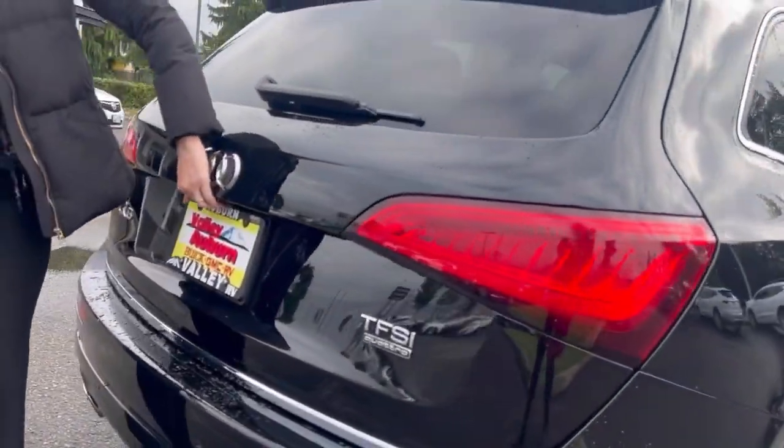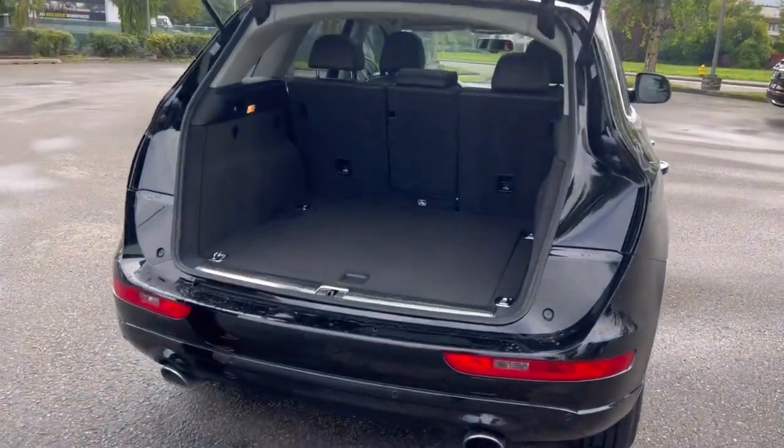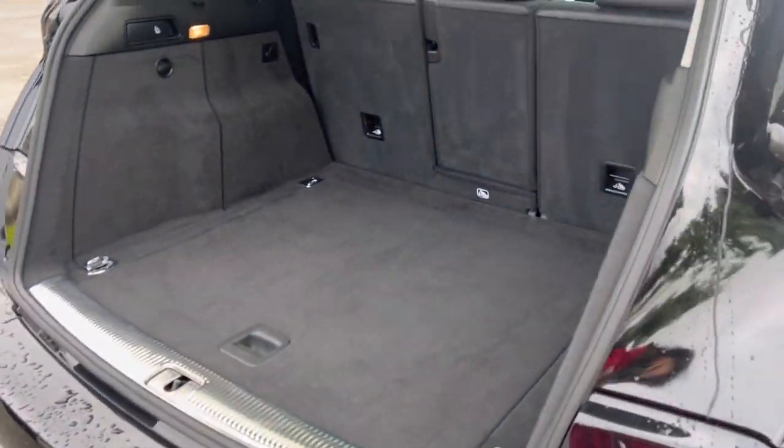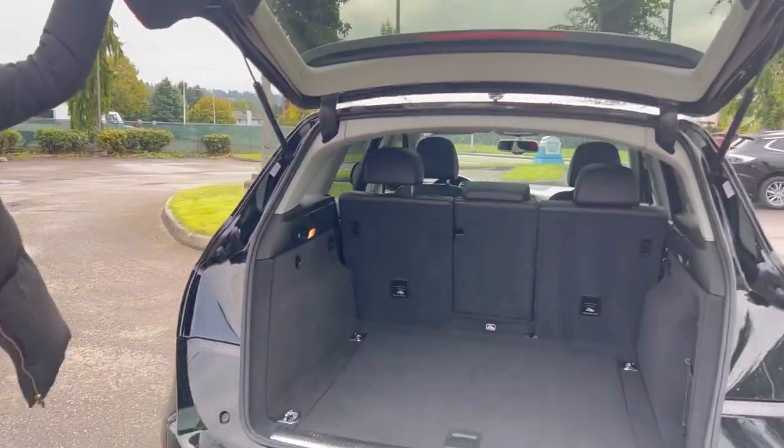Clean Carfax, so no accidents on it. This one has extremely low miles — only around 52,000 — priced around $20,000, so gosh, it's a heck of a deal.